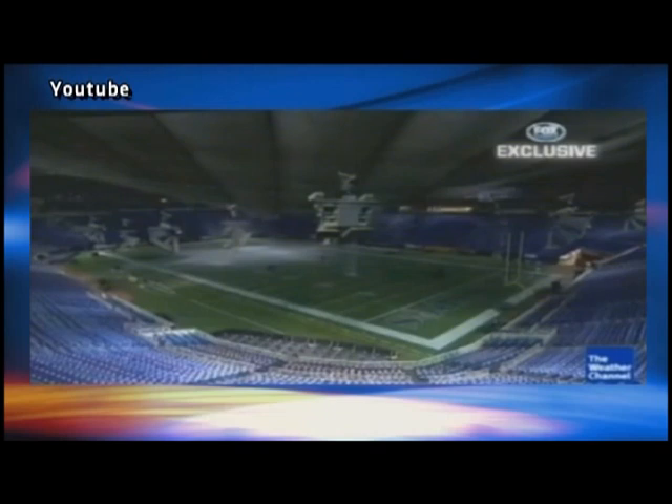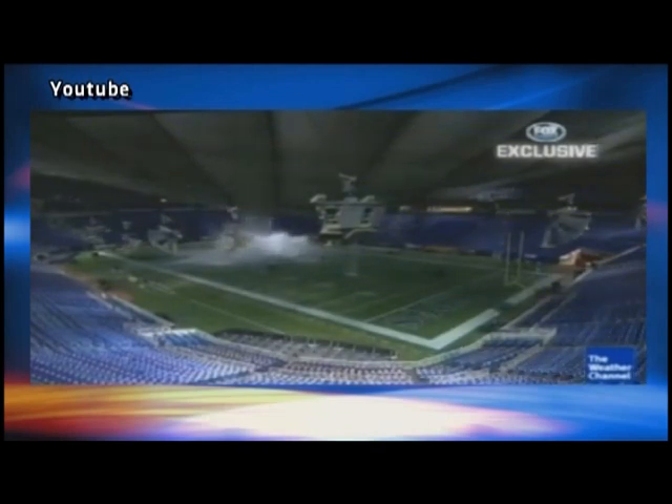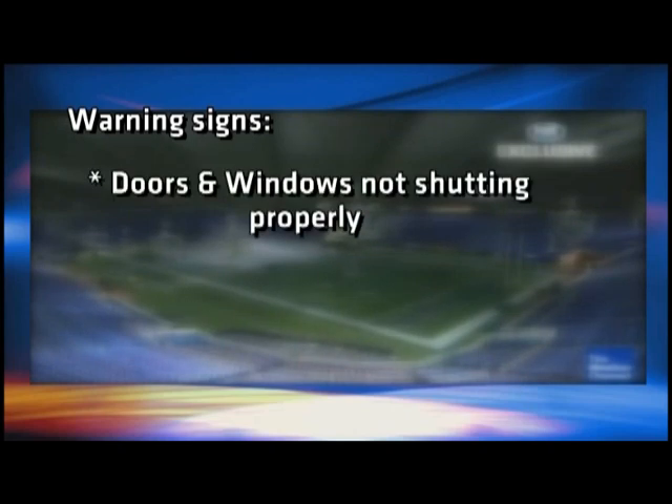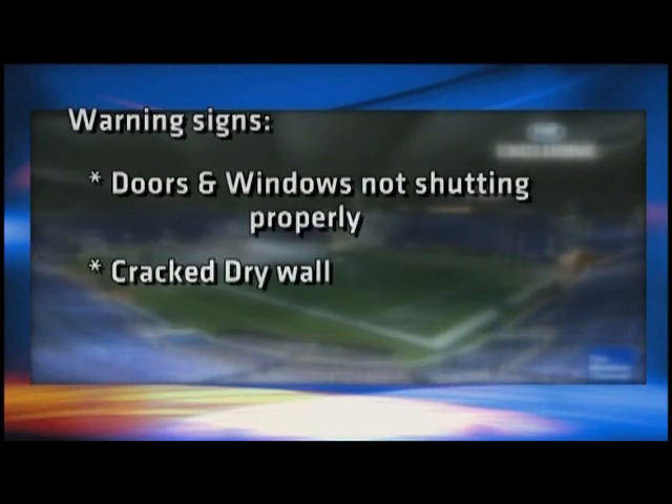Roof collapses are a scary possibility. It happens when high snow accumulation pushes the structure to its breaking point. Warning signs include doors and windows not shutting properly, or cracked drywall.